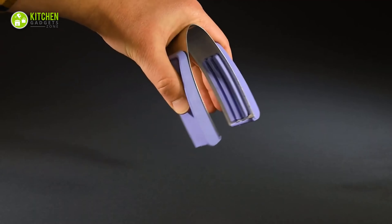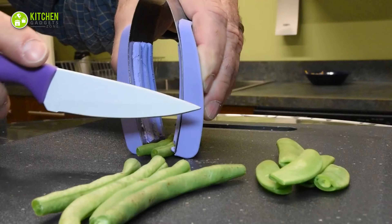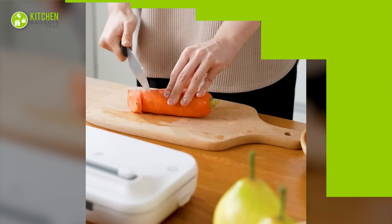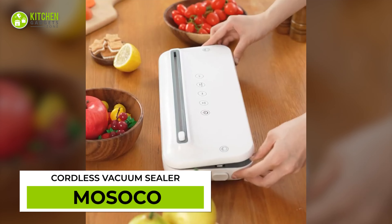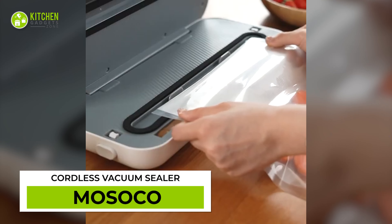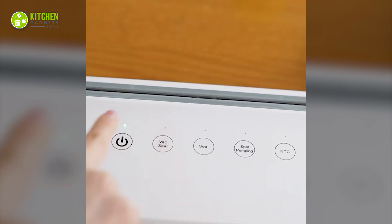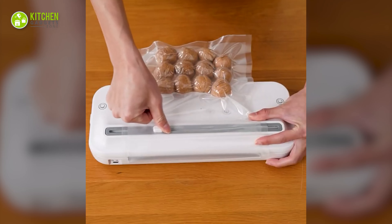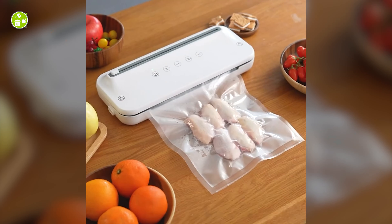Check out this neat whiskey tumbler with chilled coaster to enjoy whiskey without diluting ice or water. Its coaster has an optimal surface area to perfectly hold this glass tumbler. Its hand-blown borosilicate glass features a sharp edge, enhancing the whiskey's sipping experience.